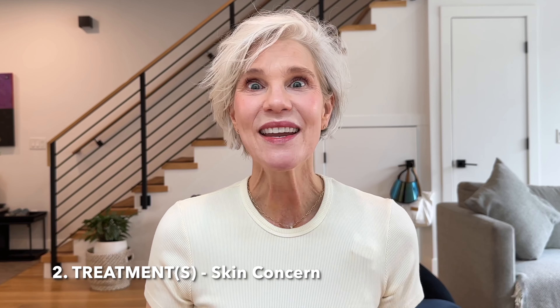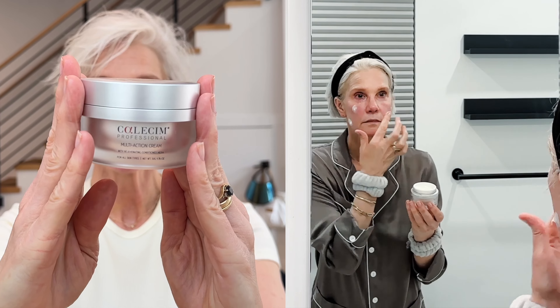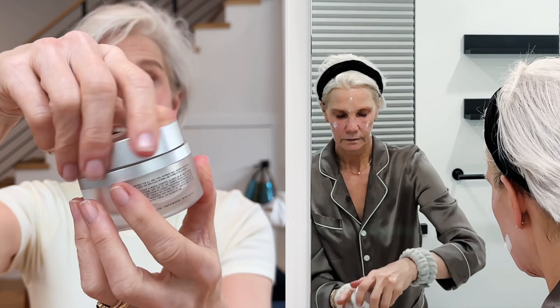Next up is the treatment step. For me it's moisture and anti-aging, so I'm doing two steps. I'm buffering my anti-aging vitamin A with a moisturizer that has some actives in it — this is the Calecim Multi-Action Cream. It has their signature conditioned medium with growth factors, proteins, and fatty acids. It's very lightweight and sinks in really quickly. I've just been using this as a prep for my retinol. I like to sandwich my retinol, so I do a moisturizer, then my retinol, and sometimes another moisturizer.